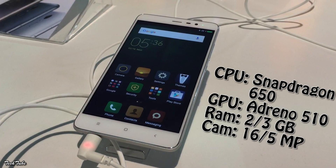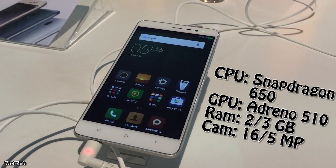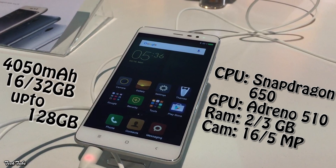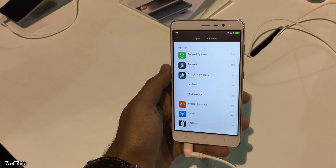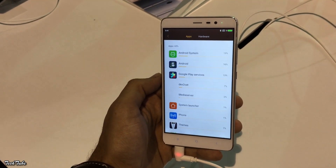The Redmi Note 3 uses the new Snapdragon 650 CPU and Adreno 510 GPU. It comes with either 2 or 3 GB of RAM. The battery is a massive 4050 mAh, which should be sufficient to easily last around the day even with heavy usage.